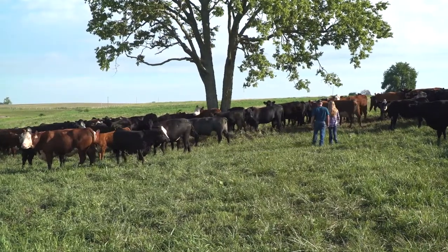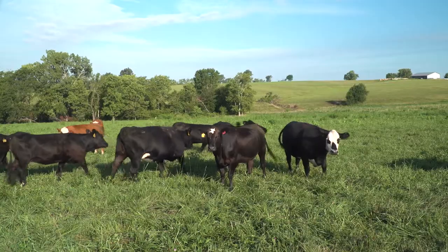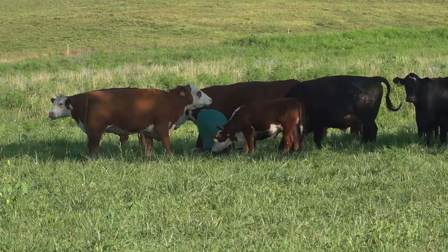One thing to keep in mind as an operator: we will never be fly free. However, there is an economic threshold for both AlphaCet IGR and Clarify Larvicide. Just because we have a few flies doesn't mean it's going to have a negative impact on us economically.